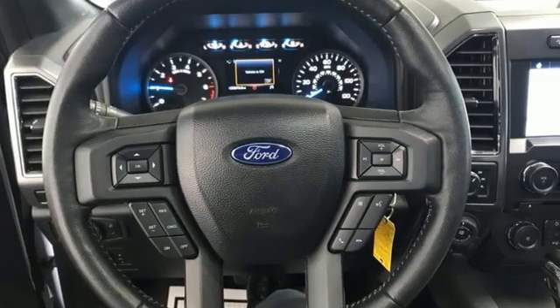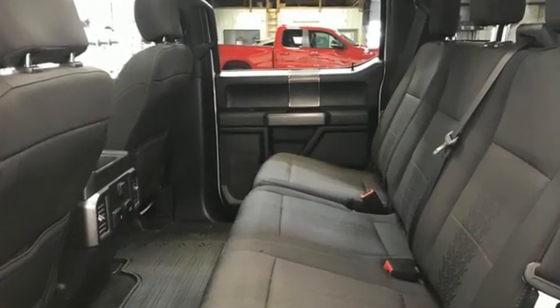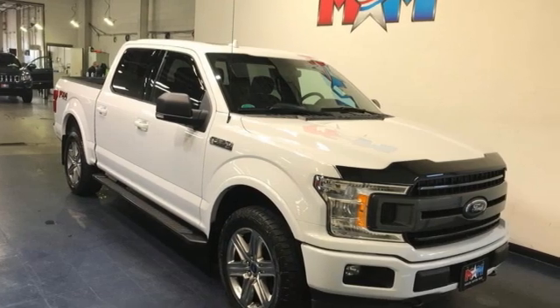The Car Connection explains: make no mistake, every square inch is detailed to cheat the wind — to make it easier to extract every possible tenth of a mile per gallon from a classically styled pickup truck.